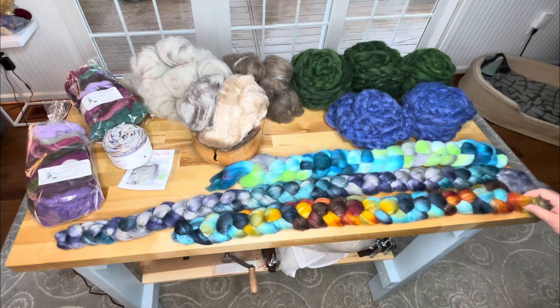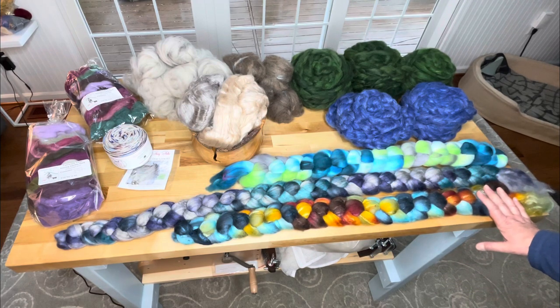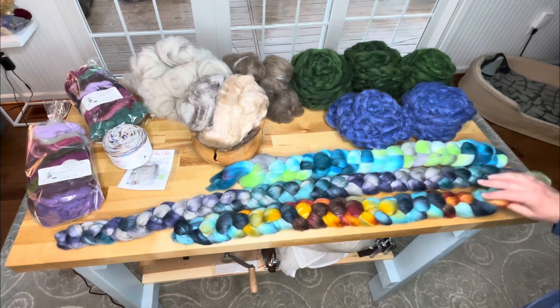I can't wait to spin this one up. This is Shetland and Silk and it's called Captain Tight Pants. I have no idea why, but I love it.